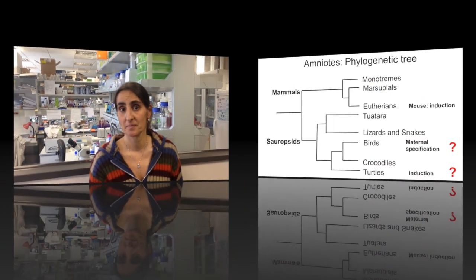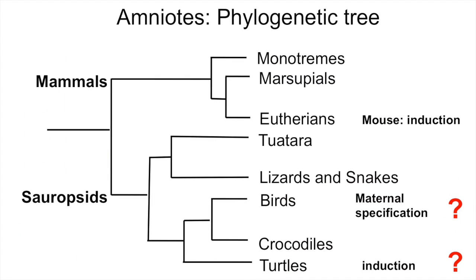This duality is a well-accepted concept in biology. What do we actually know of PGC specification in amniotes — that is, mammals, birds, and reptiles? This is a simplified phylogenetic tree representing amniotes, with mammals on one branch and the sauropsids, reptiles and birds, on the other. Mouse is the only system in which PGC specification by induction has been described in detail, while only scarce information is available for other species like rabbit, pig, cow, or human.